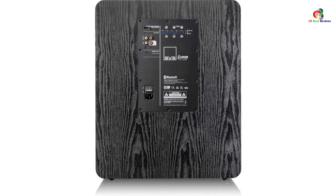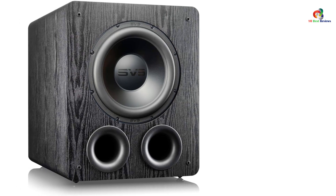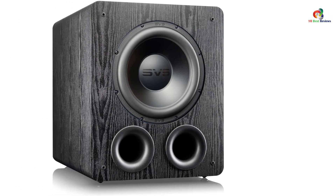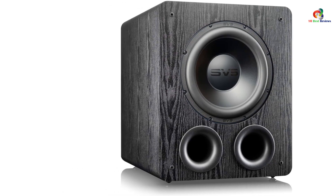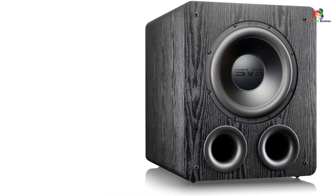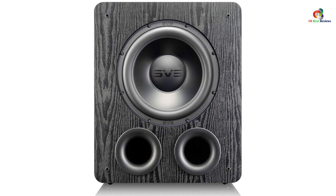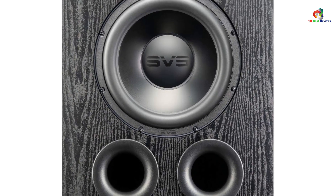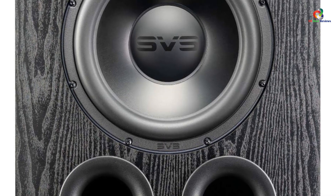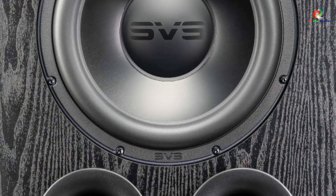The reason this subwoofer is so expensive — despite having the same 12-inch driver as other options — lies in its sound quality. Along with distortion-free output at high volume, its frequency response ranges from 16 Hz to 290 Hz, one of the lowest available for 12-inch drivers. It is also a smart device supporting the SVS smartphone app for remote control. Thanks for watching — I hope to see you guys in the next video.